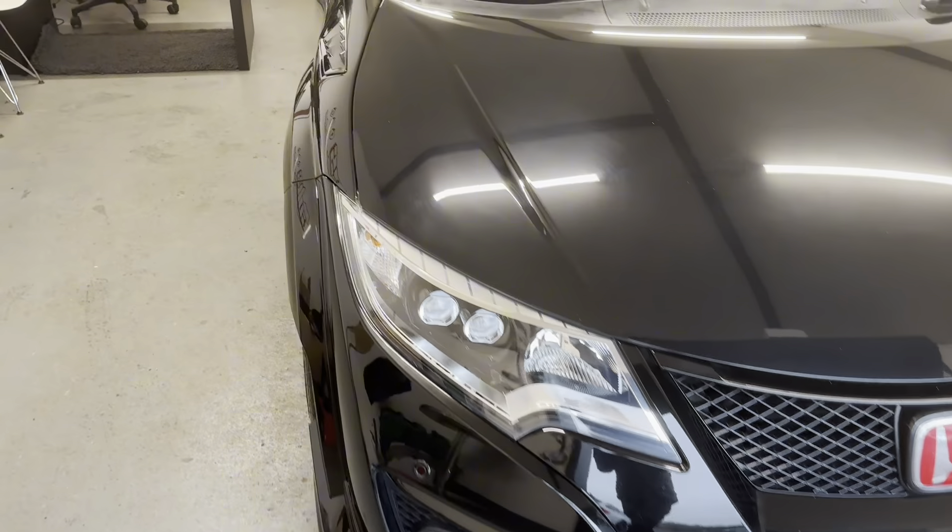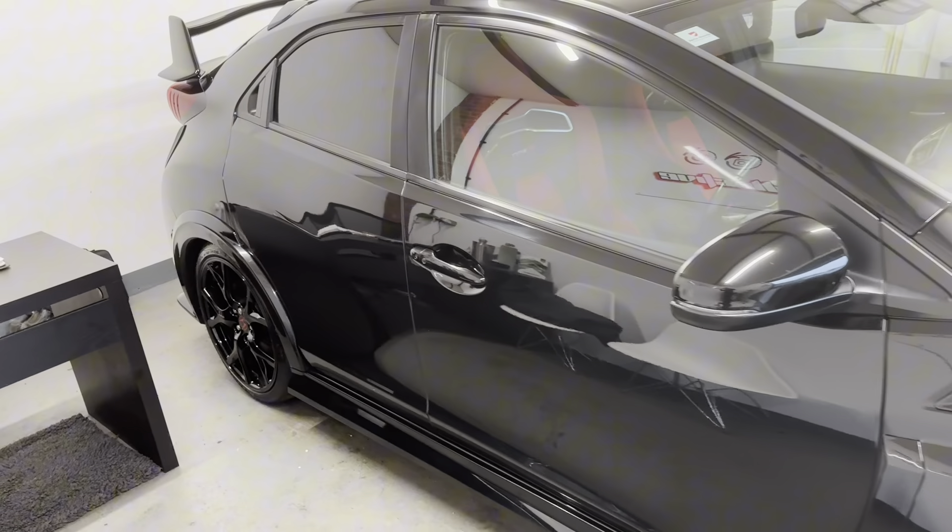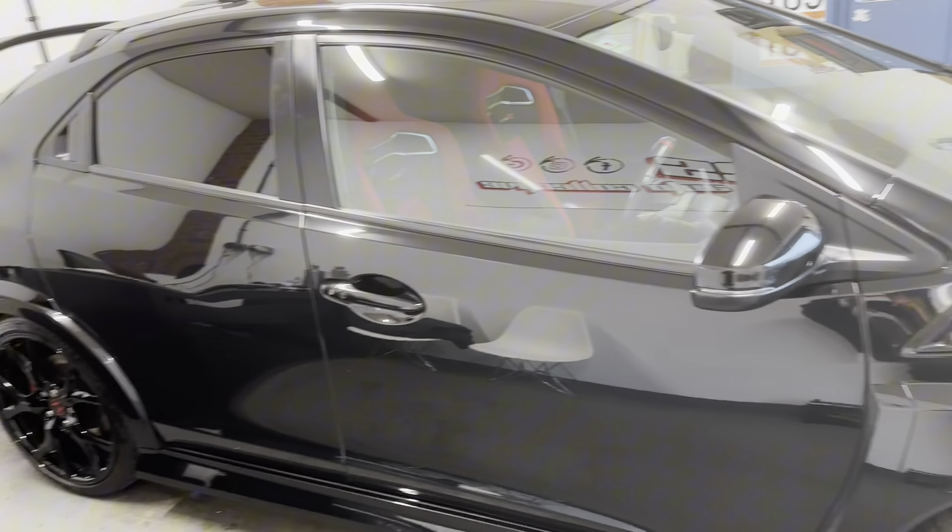Hi, it's Will at Cause Auto Collective. I've got a video tour for you today of this absolutely wonderful Honda Civic FK2 Type R that we've just got into stock.